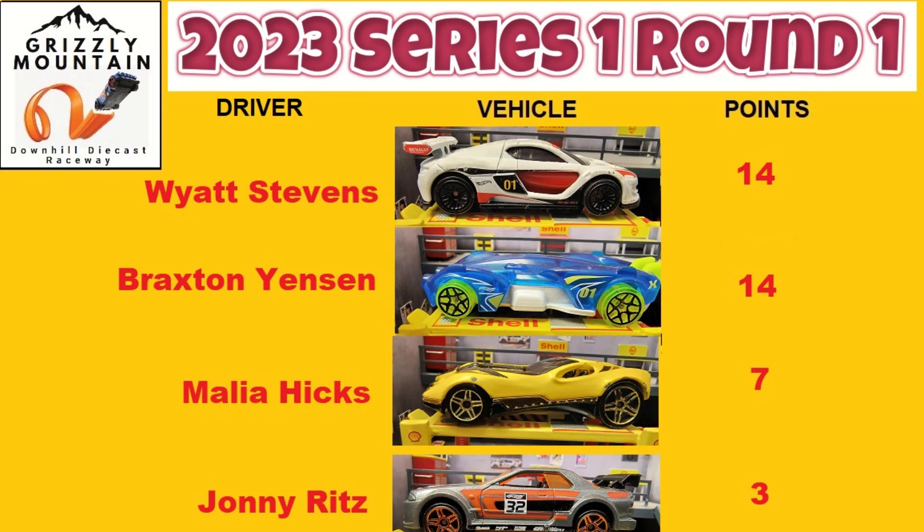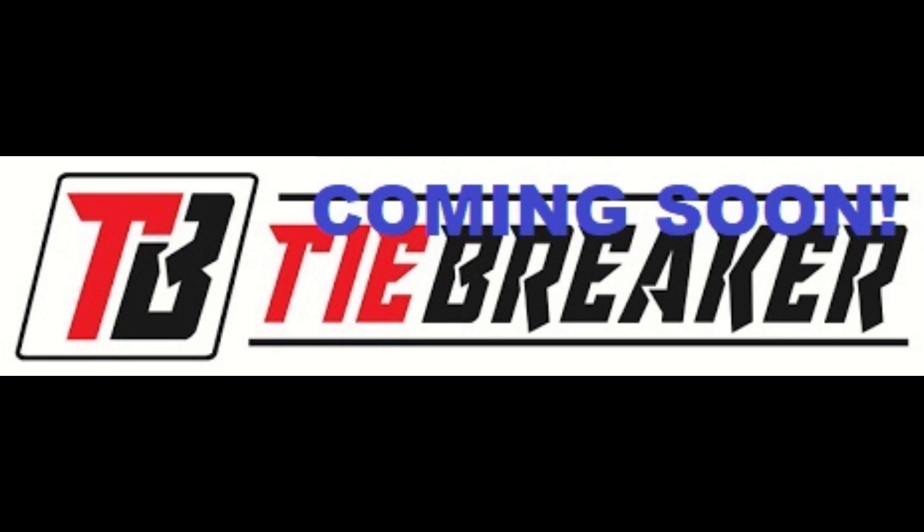Malia comes in third and slams the wall. Final standings: Wyatt 14, Braxton 14, Malia 7, and Johnny 3. We have a tie! That means we have to go back to the track next week for a tiebreaker between the top two — Braxton and Wyatt. Please come back and catch us then; it'll be head to head between two returning talented drivers. For now, Mr. Johns is out!